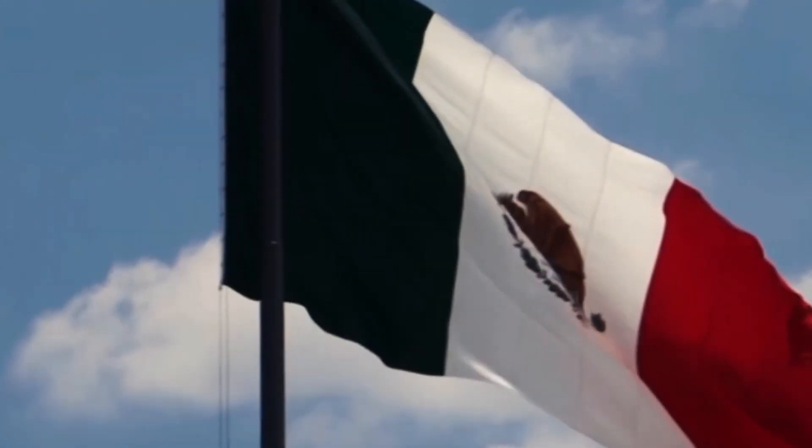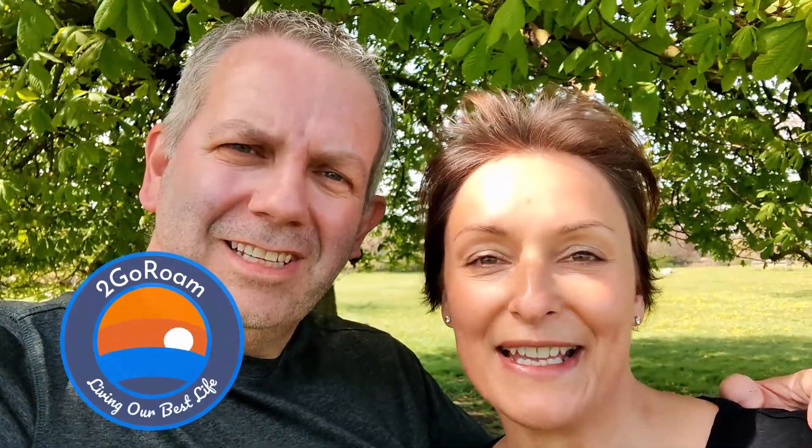Our first proper travel location is Mexico City. Today we're going to show you exactly what our budget is in that fine city. Welcome to this episode of 2 Go Roam. We're an early retired couple that sold everything we own to travel the world for the next 10 years, tracking our budget every step of the way.